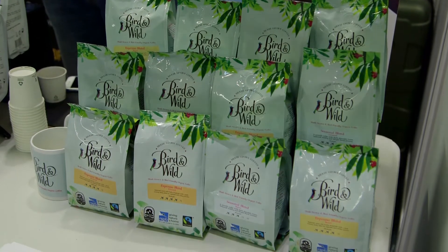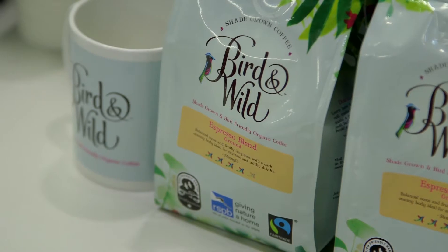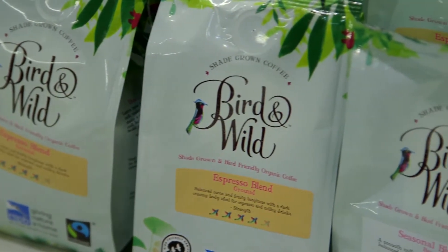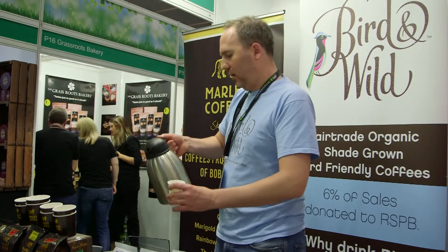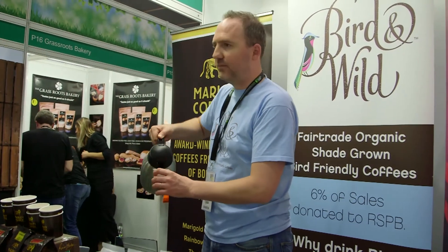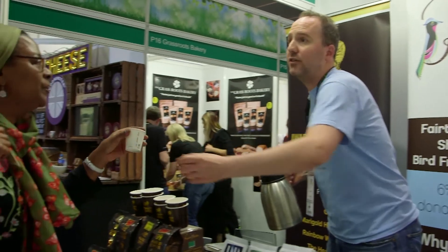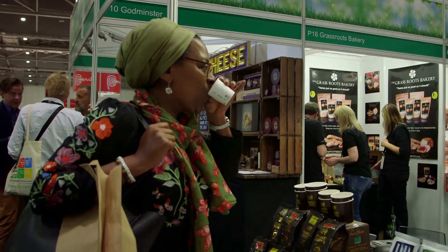RSPB Bird and Wild Coffee is great quality coffee because it's shade-grown in small lots by small farmers, which means it's basically hand-grown and hand-harvested. If we look at sun-grown coffee, we're talking about huge areas of land harvested by machine very often, along with tonnes of pesticides and chemicals — the end result is mass-market coffee. This is artisan-grown coffee and it reflects in the cup.